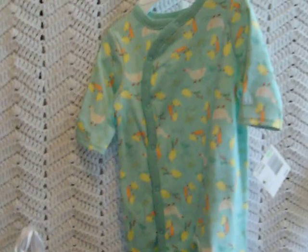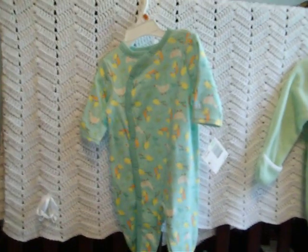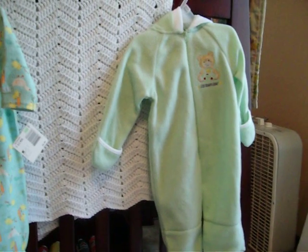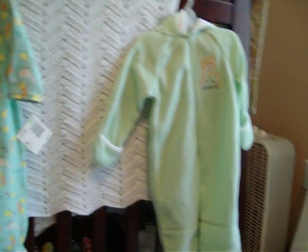It's got little ducks and geese and stuff all over it and little ducky feet. We're not differentiating the sex yet because we're not going to find out till Christmas. And then I've got this little sleeper warm thing that has a hood on it — it's light green. It's really pretty and soft.